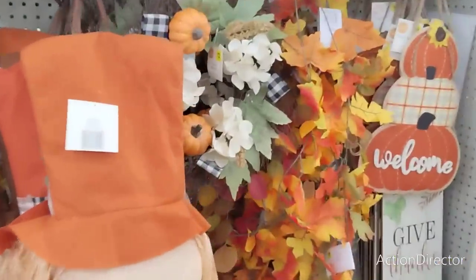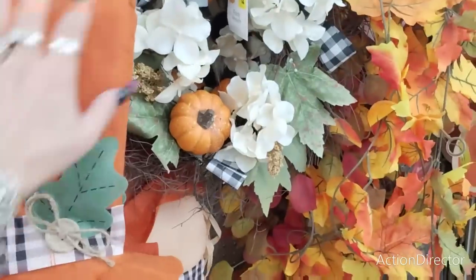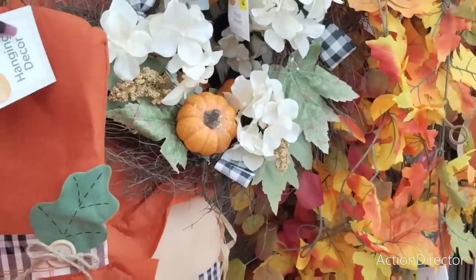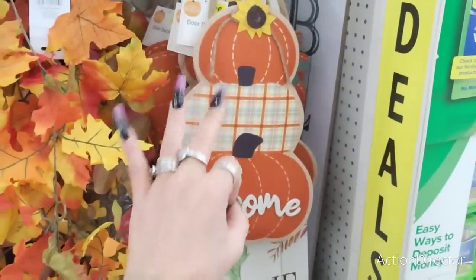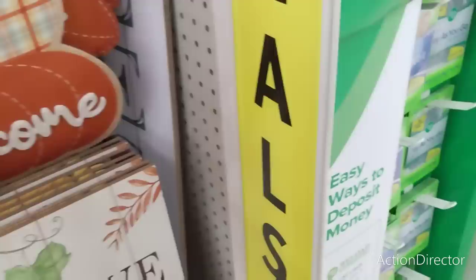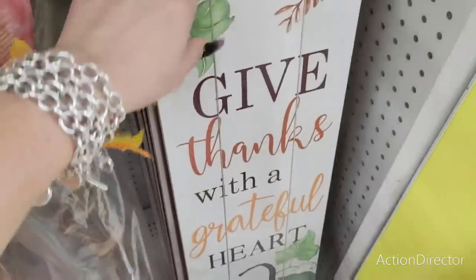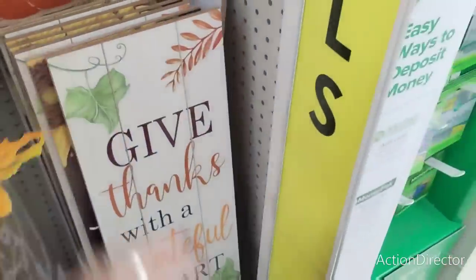I have showed you guys these scarecrow heads — these are really, really nice and this is going to be six dollars. They also have this cute little wreath for $12, and they have the triple pumpkins for six dollars. Then they also have a 'Give Thanks with a Grateful Heart' sign that does stand up — 'My Color is Fall' — these are going to be ten dollars.